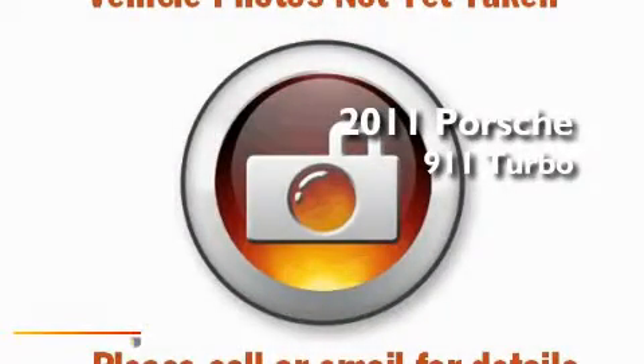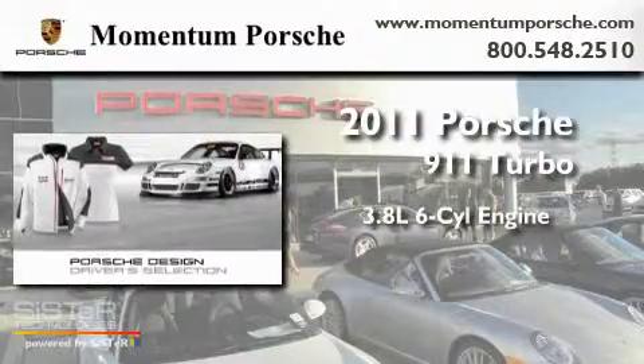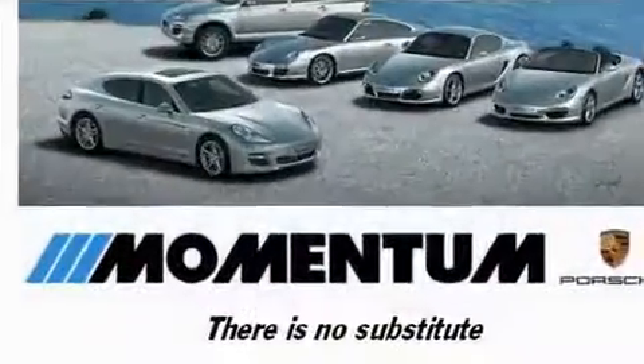This is a 2011 Porsche 911 Turbo. It features a 3.8 liter 6-cylinder engine, an automatic transmission, and all-wheel drive.